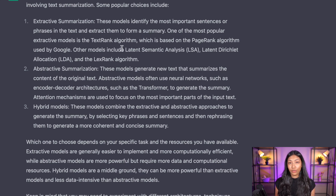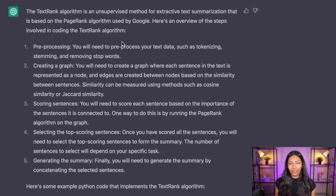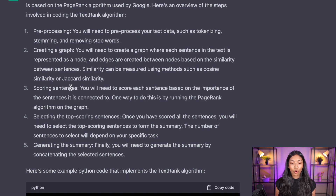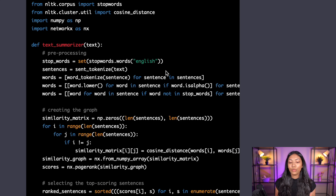One of the most popular extractive models is the TextRank algorithm, which is based on the PageRank algorithm used by Google. Asking ChatGPT how to code TextRank, it walks through the full process: what the algorithm is, preprocessing steps like tokenizing, stemming and removing stop words, creating a graph, scoring sentences, selecting the top-scoring sentences, and generating the summary. It also provides example Python code implementing the entire TextRank algorithm, giving you a solid base to work from.